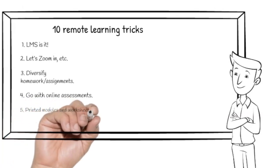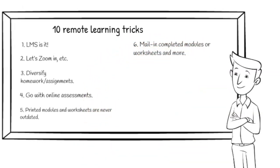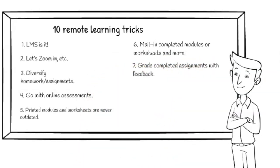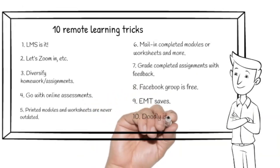Printed modules and worksheets are never outdated. Mail in completed modules or worksheets and more. Grade completed assignments with feedback. Facebook group is free. EMT saves. And Doodly is waving.